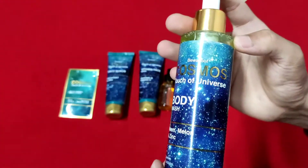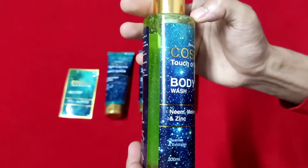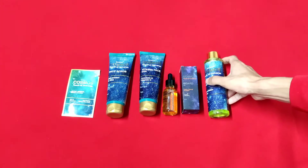And this one is a Cosmo Touch of Universe Body Wash, extract from lean melon and zinc. It cleans and exfoliates. You can buy these products from the link below.